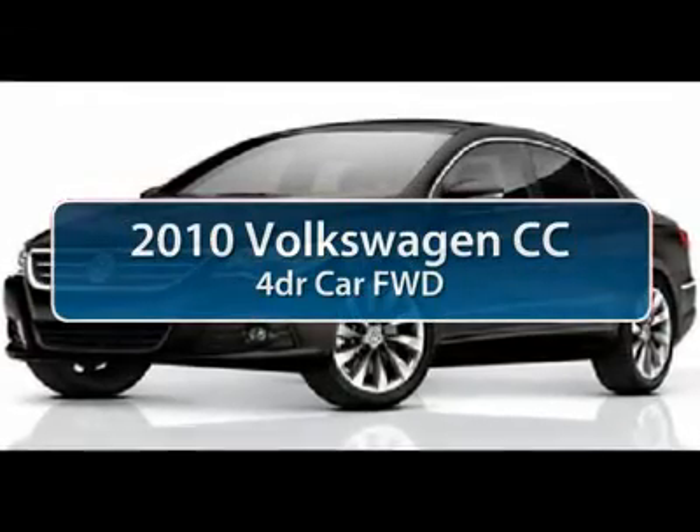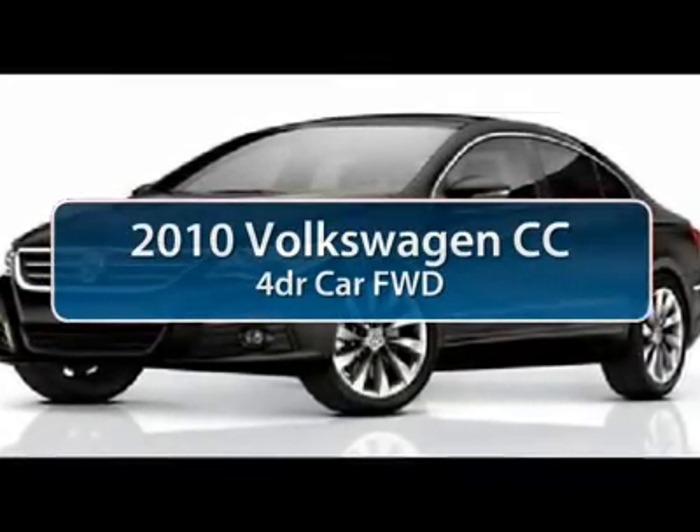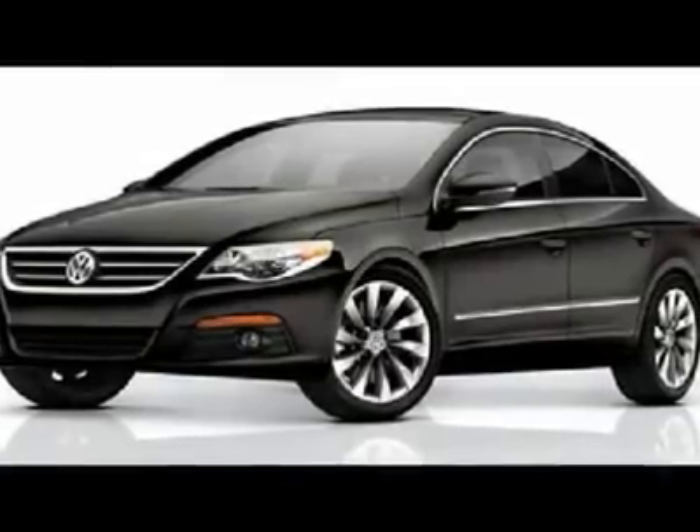The 2010 Volkswagen CC. It's what's on the outside that counts.